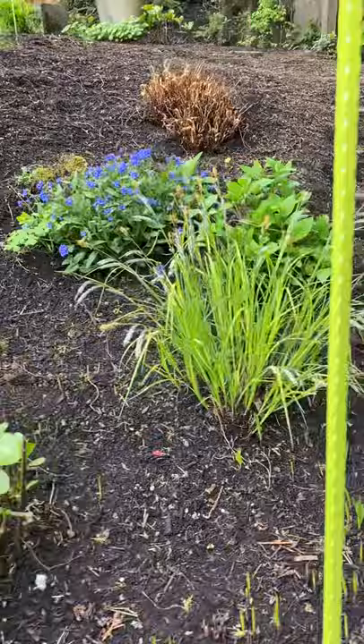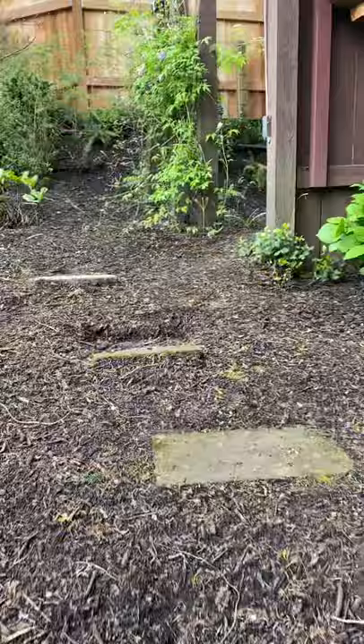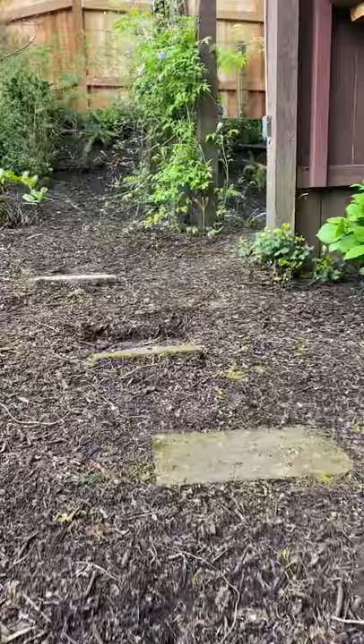Oh, I forgot one thing — that pretty Jack Frost brunnera is nice there. Up here is one of the few early clematis that I have, with these pretty little pink to pinky-purple things going on. Well, that's about all for today — thanks for listening, check in in a few more days. Bye!